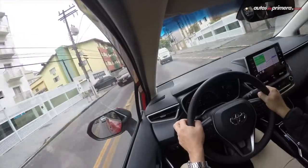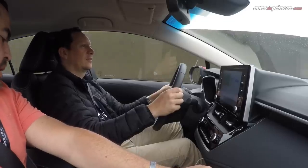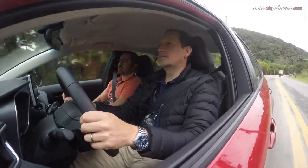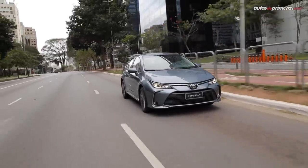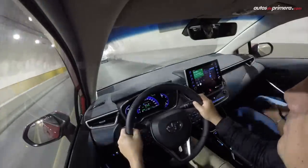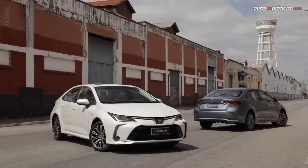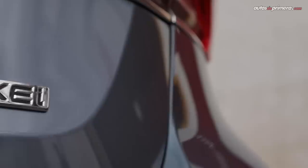Pude probar las dos versiones en Brasil y la verdad es que, aunque el motor híbrido sobre el papel ofrece bajos caballos y torque, es un auto diseñado para ofrecer gran autonomía en consumo de combustible sin sacrificar un buen empuje, y que seguro rodará muy bien en las calles de nuestras ciudades. El Corolla sigue siendo un automóvil muy confiable, confortable, silencioso, maniobrable y ahora muy eficiente, todo gracias a la nueva plataforma modular TNGA, sumado a que es un modelo más seguro gracias al sistema Toyota Safety Sense.